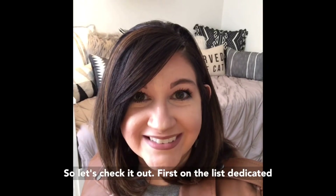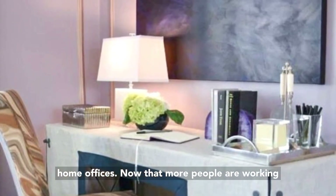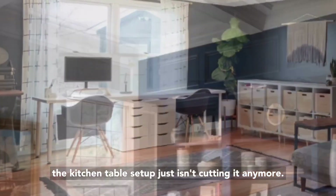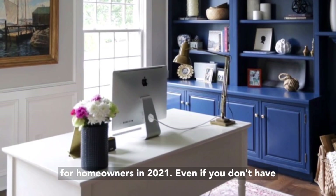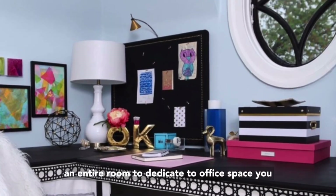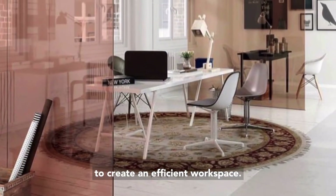So let's check it out. First on the list: dedicated home offices. Now that more people are working from home on what looks to be a permanent basis, the kitchen table setup just isn't cutting it anymore. A dedicated home office space is a top priority for homeowners in 2021. Even if you don't have an entire room to dedicate to office space, you can get creative with closets or cozy corners to create an efficient workspace.